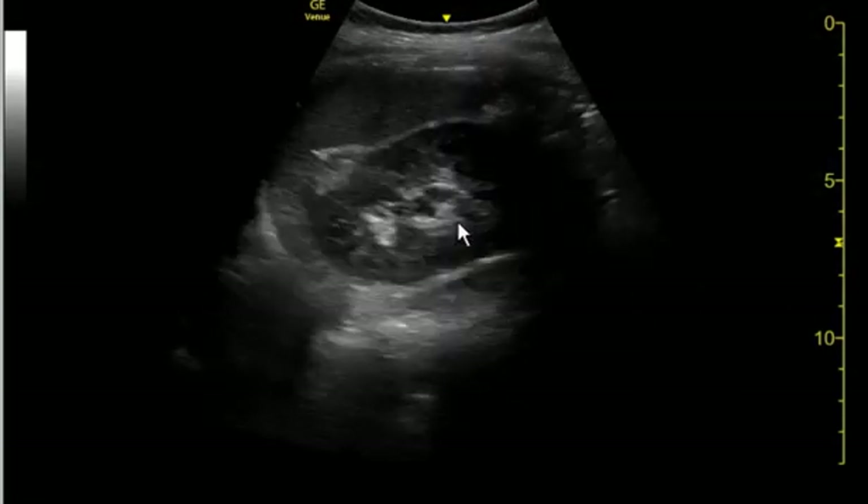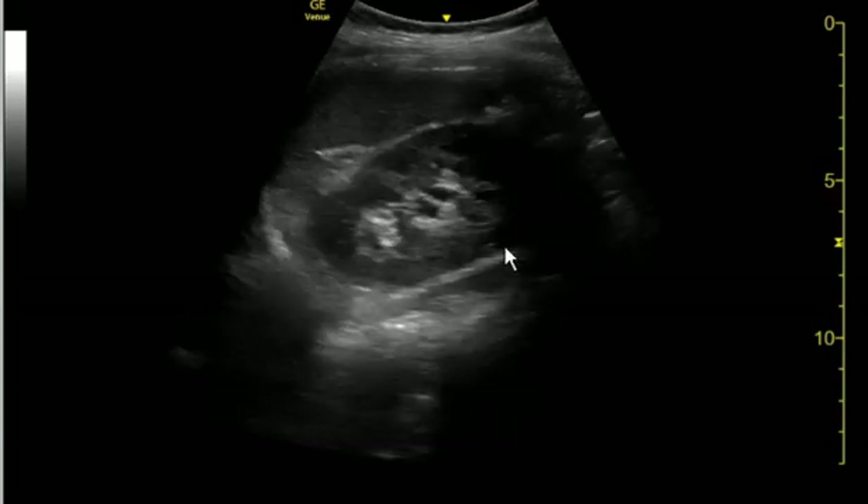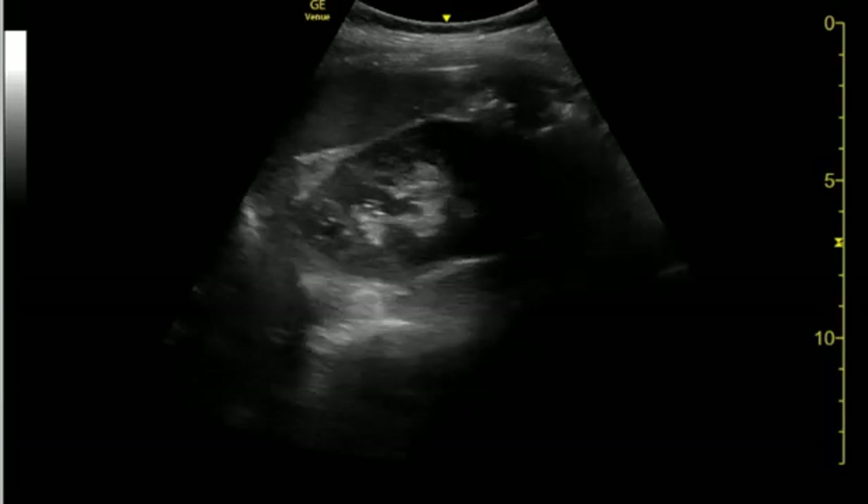This is the left kidney, and on this view I was not certain. I thought the collecting system was maybe a little bit generous, but wasn't quite diagnostic of hydronephrosis.